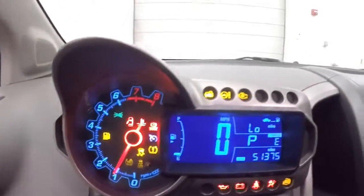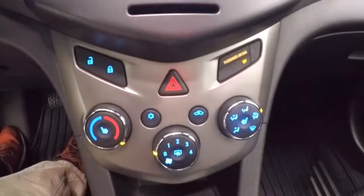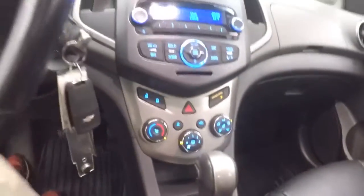Fires right up, nice display. Stereo, all your controls. Climate control and your lock and unlock button. It does have a power sunroof.